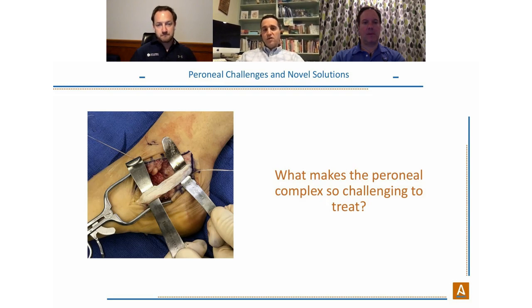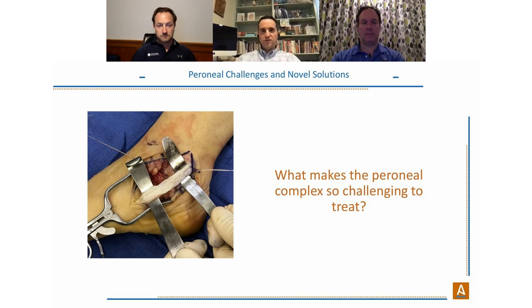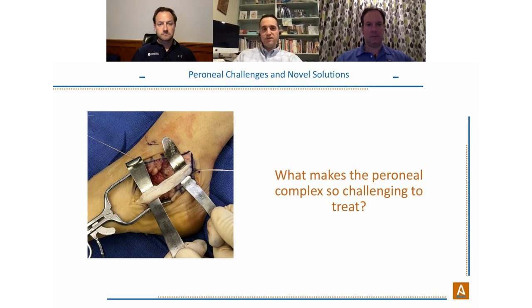Dr. Katika adds that from a clinical standpoint, peroneal tendon surgery tends to be a relatively straightforward surgery but sometimes has a very deceivingly long recovery. Many patients take a very long time to recover and still have residual pain, swelling, and difficulty getting back to high levels of function. It can be a fairly unpredictable surgery despite sound technique.